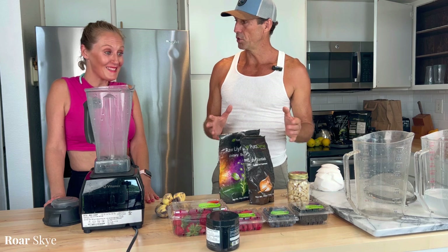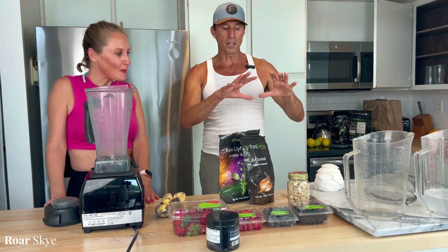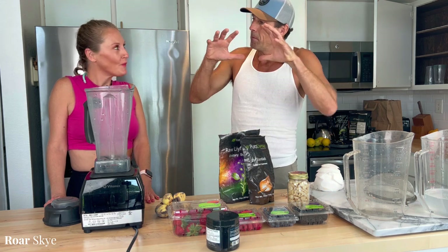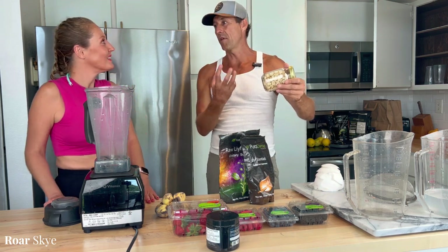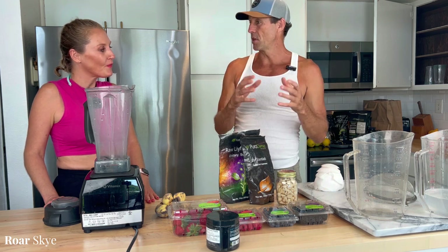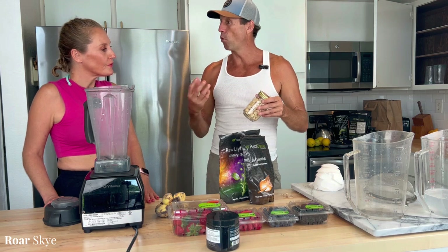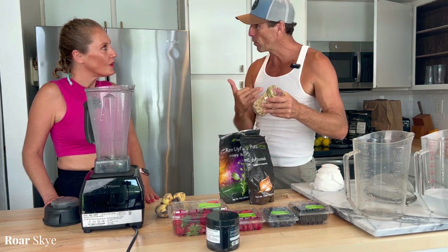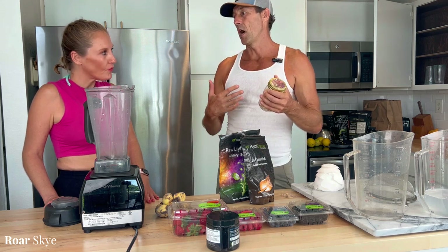I wanted to show you these yogurts, which you can make with macadamia nuts, walnuts, pecans, almonds, or pine nuts. The coconut helps to balance out the acidity in the nuts. The coconut water, the blending, and the probiotics help make it much more absorbable. When you just eat nuts like this, there's no water and there's a lot of acids.